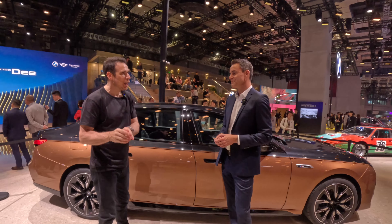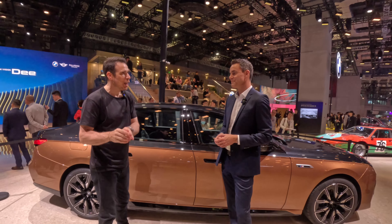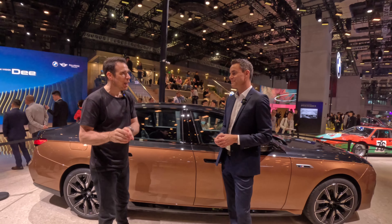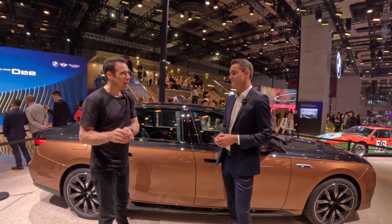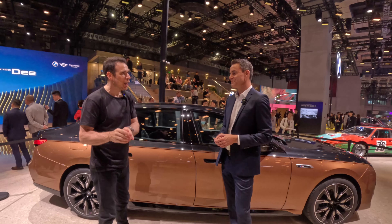Thank you for all the details on the i7 M70. The next step will be to talk a bit more about M, and before M becomes all electric there's a stepping stone — the plug-in hybrid. We have one here, which is the BMW XM Label Red. There's a lot to talk about with that car, so let's go there, and we can pick up on more M things — maybe some M2 talk as well.